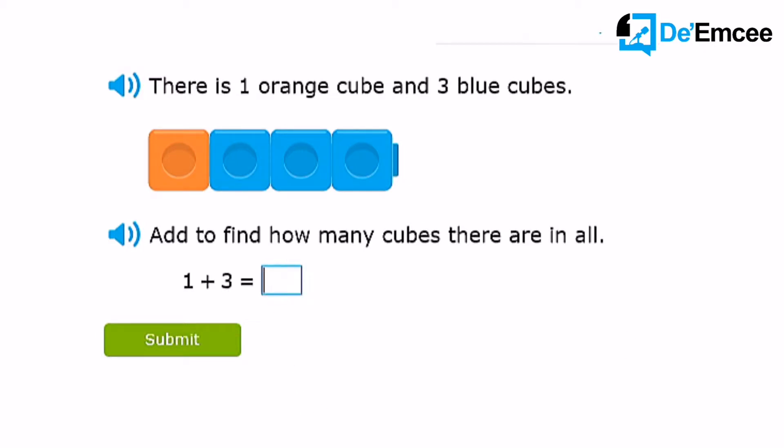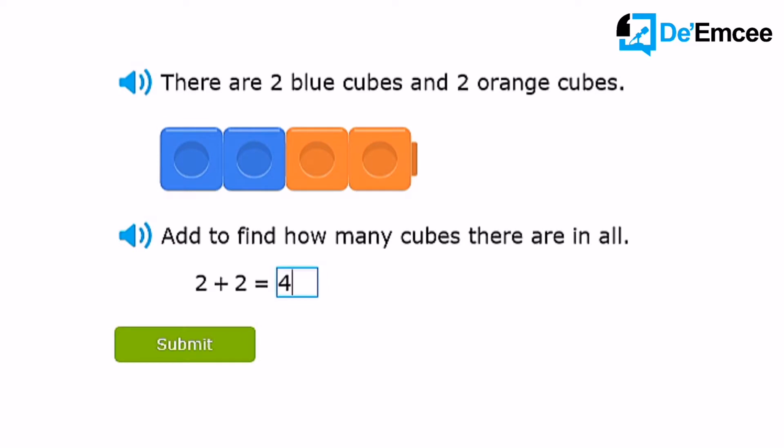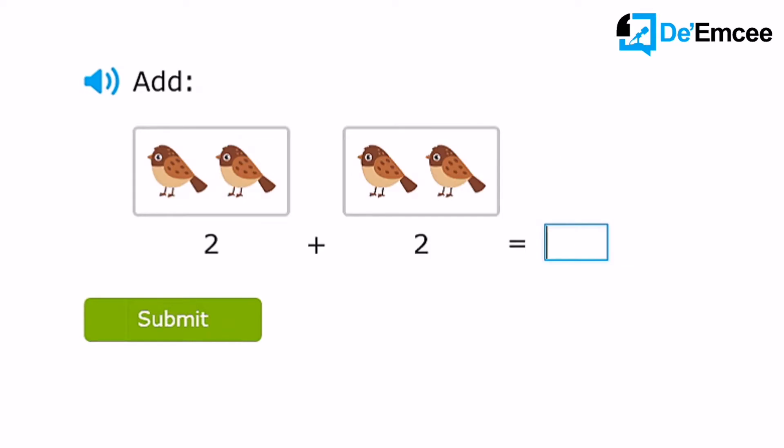1 plus 3 equal to 4. 2 plus 3 equal to 5. 3 birds, 2 birds, 5 birds. 2 birds, 2 birds, 4 birds.